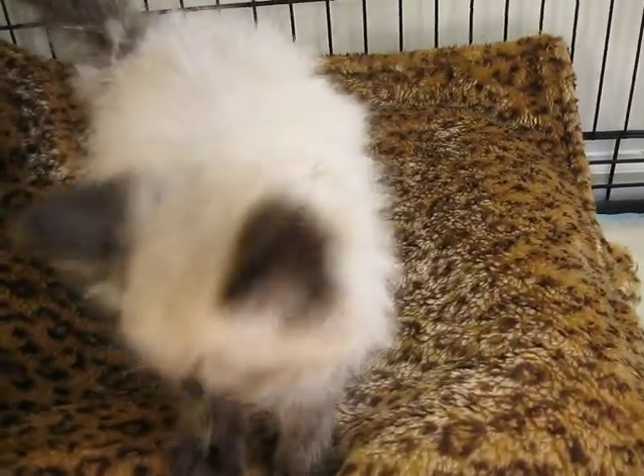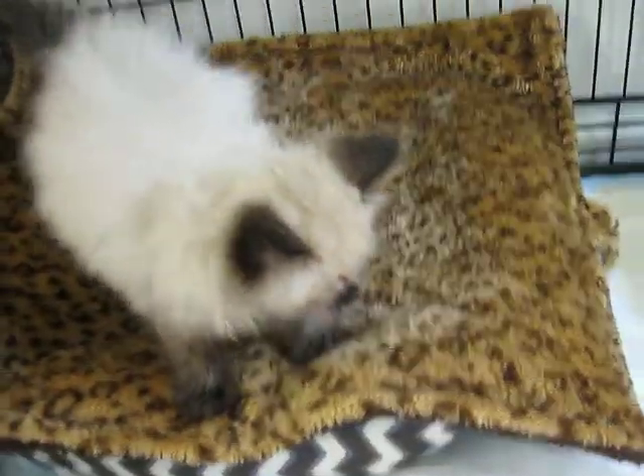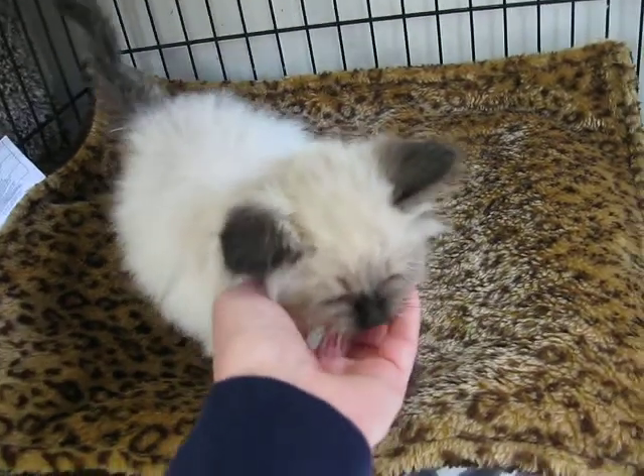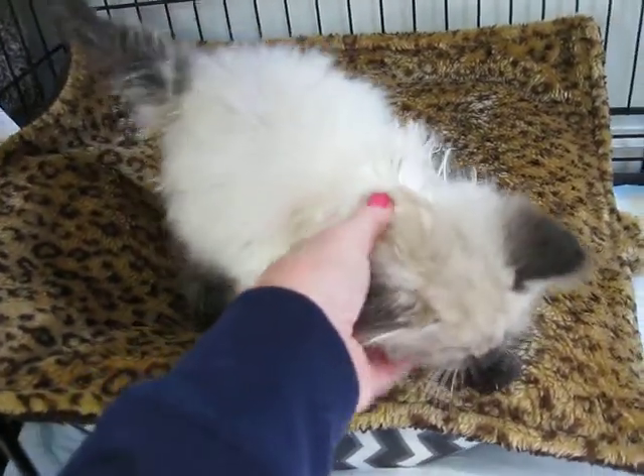Look at that face. He's a sweet guy. Doesn't seem to be shy. He actually handled the blow dryer really well — not all kitties let me blow dry them, I usually have to towel dry them, but he did fine with the blow dryer.